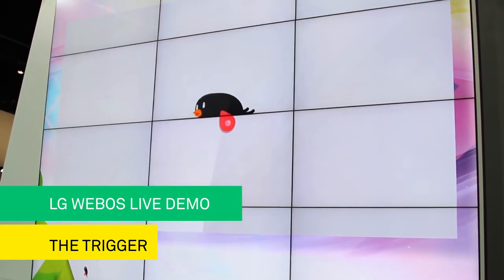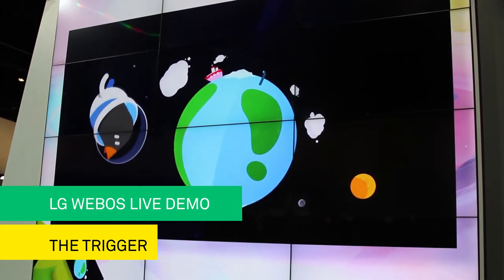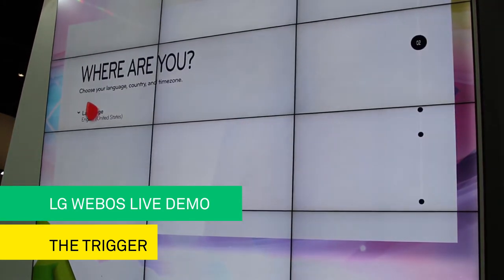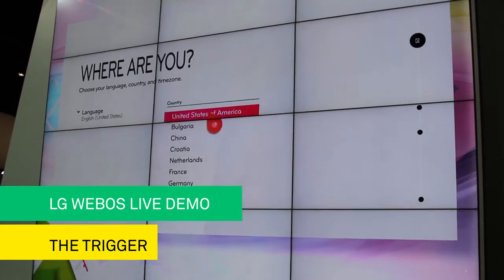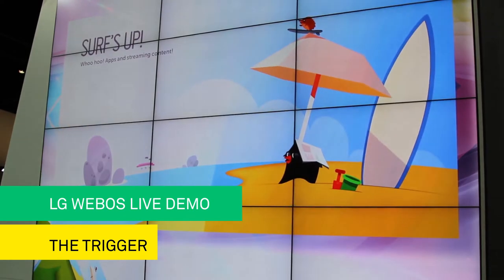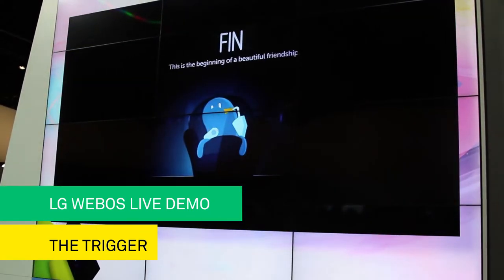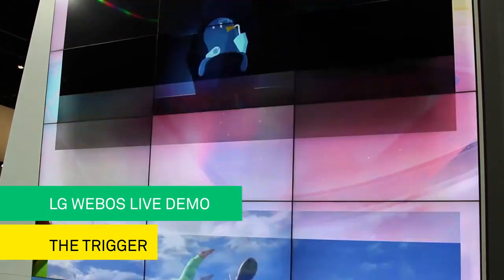When you turn on your TV, our friend Bean Bird will be there to help you. This birdie is never demanding, and this is an easy, fun setup — just follow along with Bean Bird. Now no one will ever give up setting up their TV.